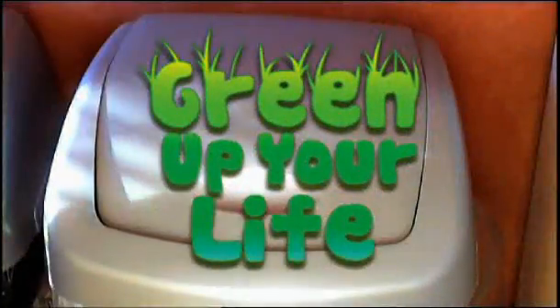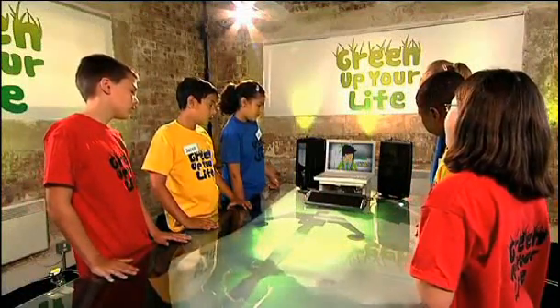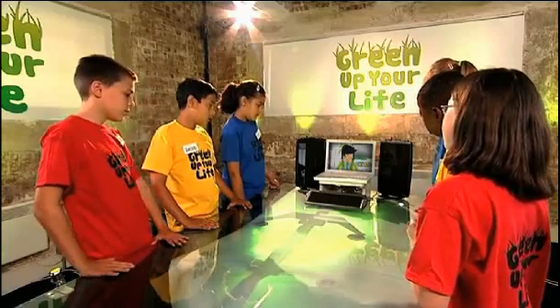Yeah, but can these two stop laughing long enough to focus on the challenge? Today's challenge is for you to design your own eco-friendly room with an ensuite bathroom. To give you some ideas, you're going to meet someone who's converted his house into an eco-friendly low-carbon home.